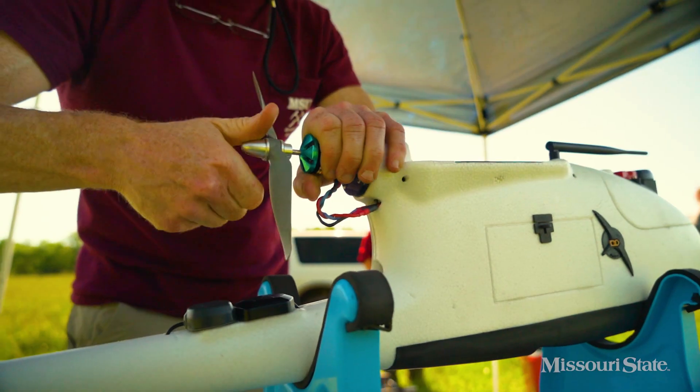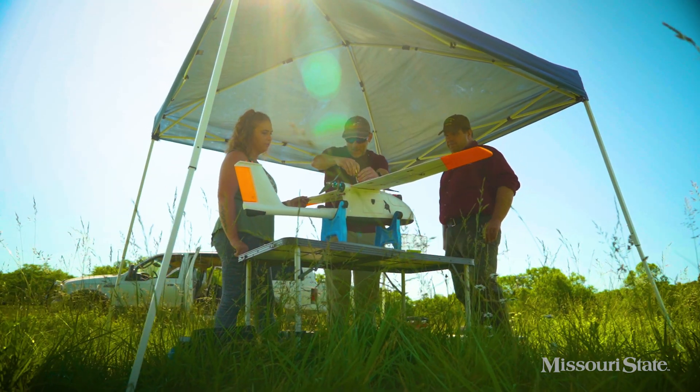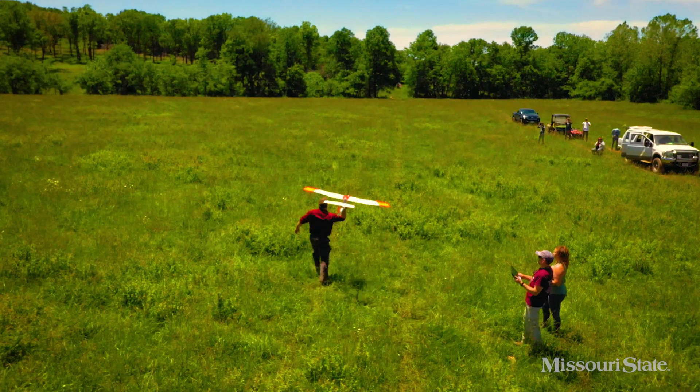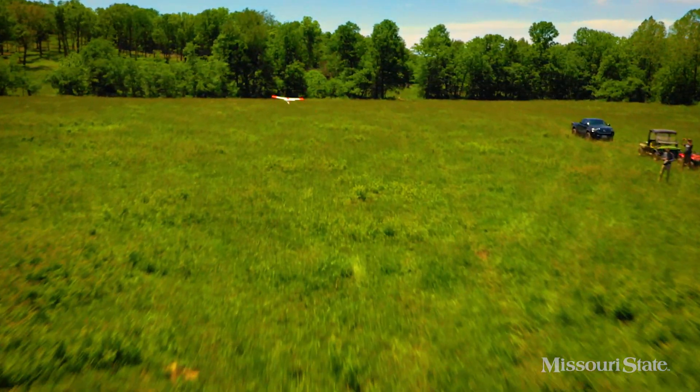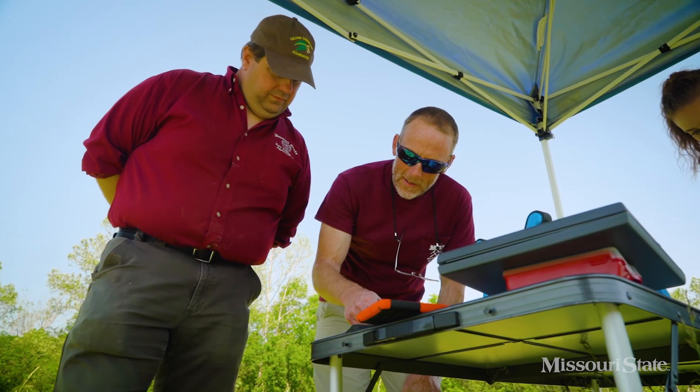Although agriculture is the oldest industry in America, we employ the latest technology to collect data from the landscape in our research areas. With the use of drones, we're scanning the area with multispectral cameras to instantly gather an abundant amount of information on the plants below.